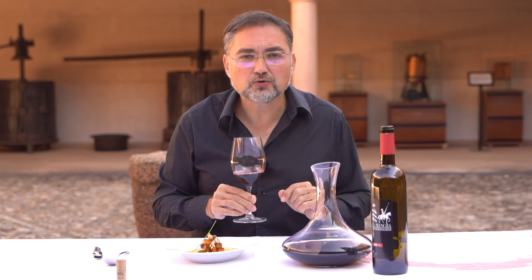On the palate we find toasted wood, notes of coffee and vanilla, very well balanced with very ripe fruit. For wines of these characteristics, all dishes that provide spices are exciting, as they complement this range of flavors.